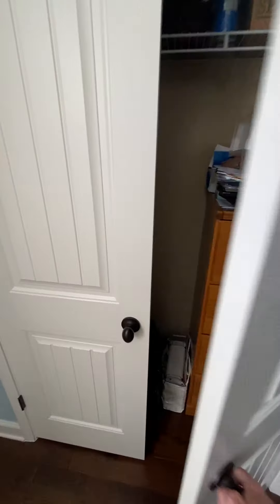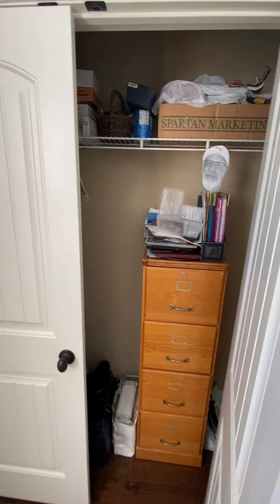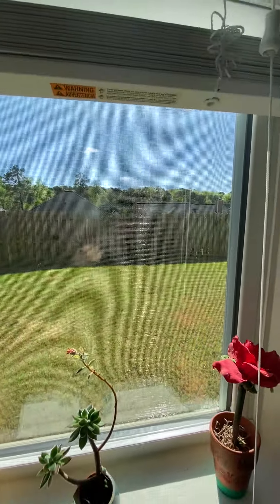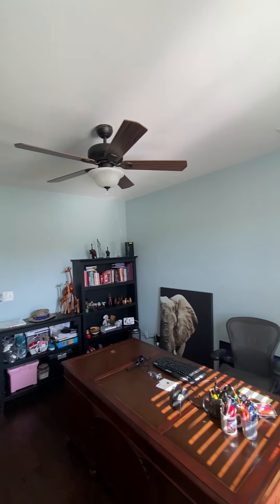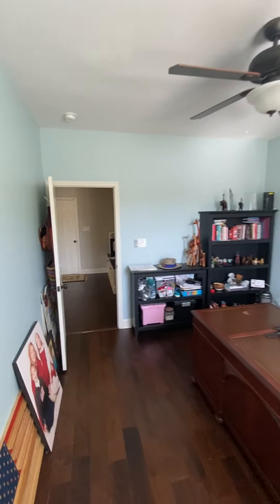Double door. Closet. Looks out the back. Kind of a baby blue color.